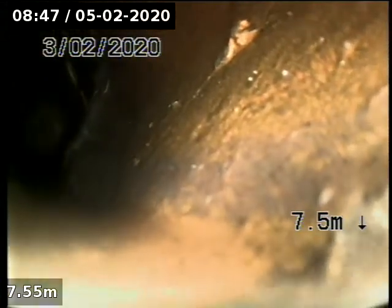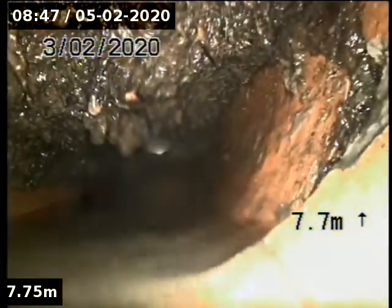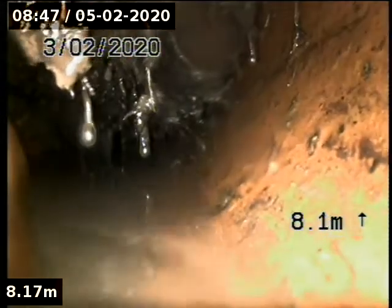Going to PVC, heading straight out to the street. And straight into — yeah, that'll do us mate. Massive tree roots here.